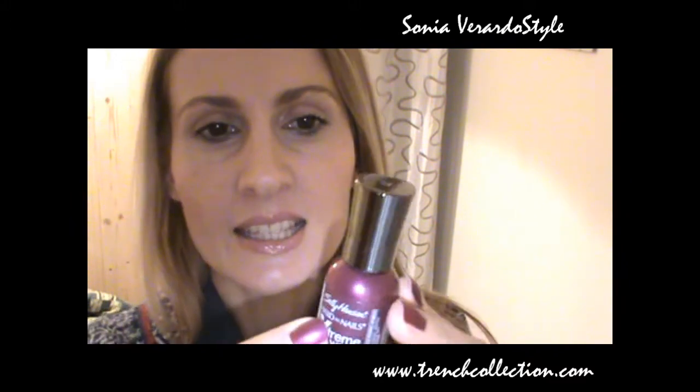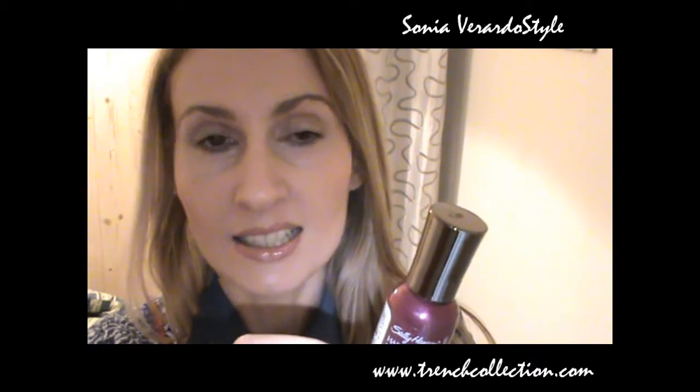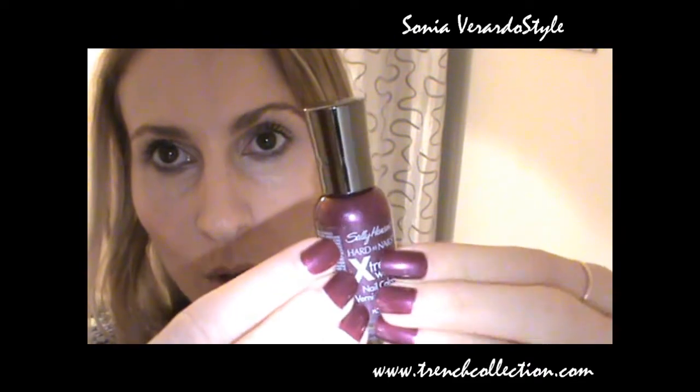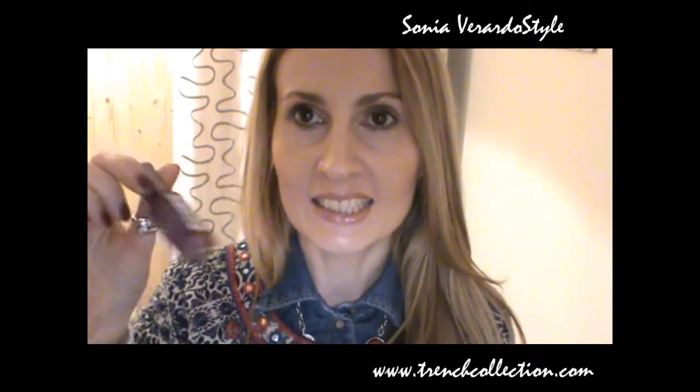I painted my nails yesterday and I chose this autumnal color which I love. It's by Sally Hansen — the Hard as Nails Extreme Wear Nail Color in the shade Plum Power. It's such a gorgeous color for autumn days and it's like my go-to shade this time of year. And that's basically it for my face of the day.